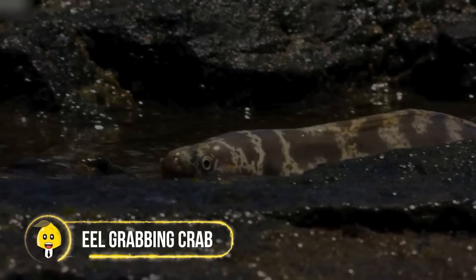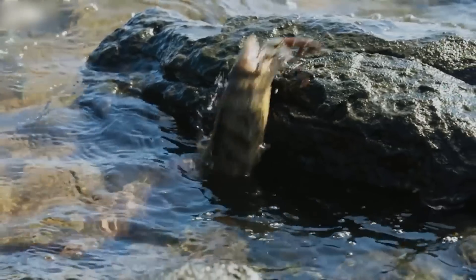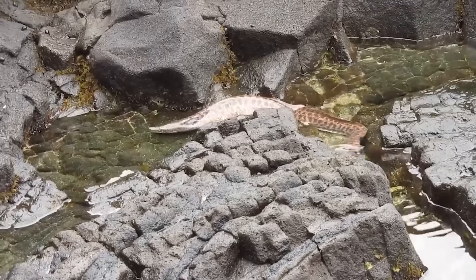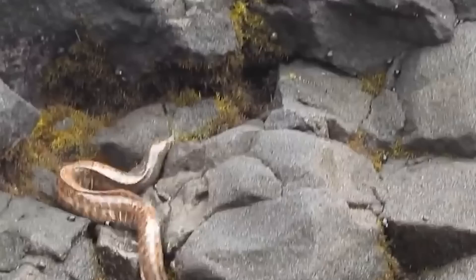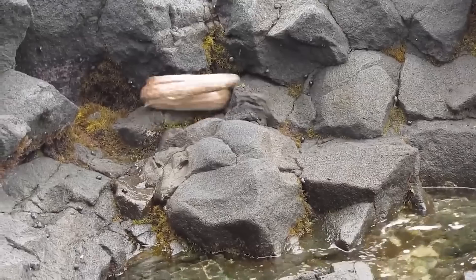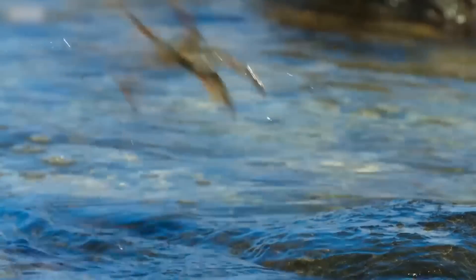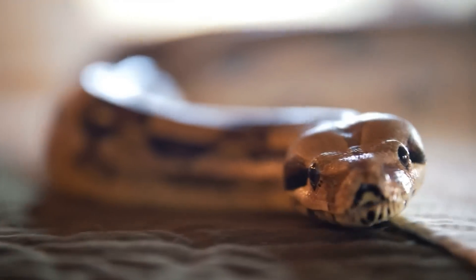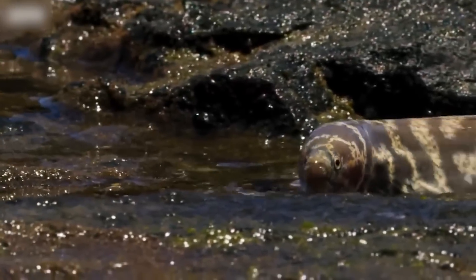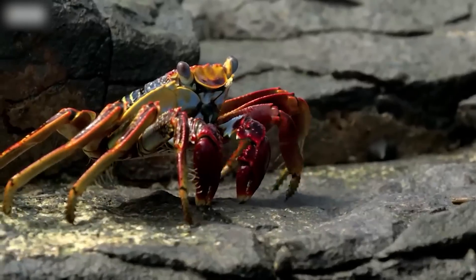Eel Grabbing Crab. It seems crabs aren't as tough as they seem, because they're a quick meal for eels. Most eels begin their hunt from the shallow shores, where spotting crabs is an easy gig. The eels slide into nooks and crannies and drive the crab out. And even when a crab jumps to shore, the eel doesn't give up — it can move like a snake on land. It quickly reaches the crab and suddenly grabs it, devouring it within seconds.